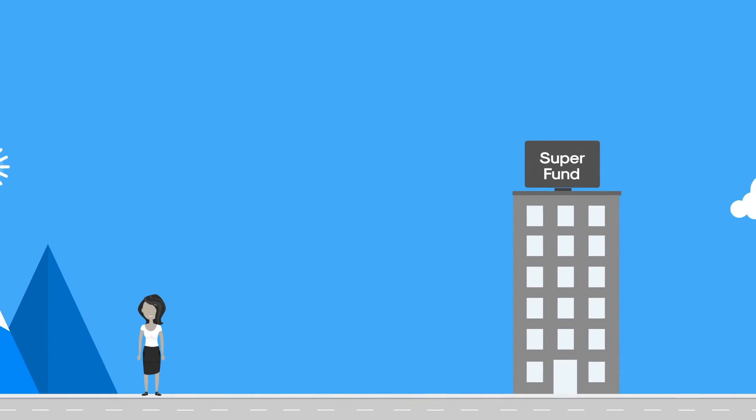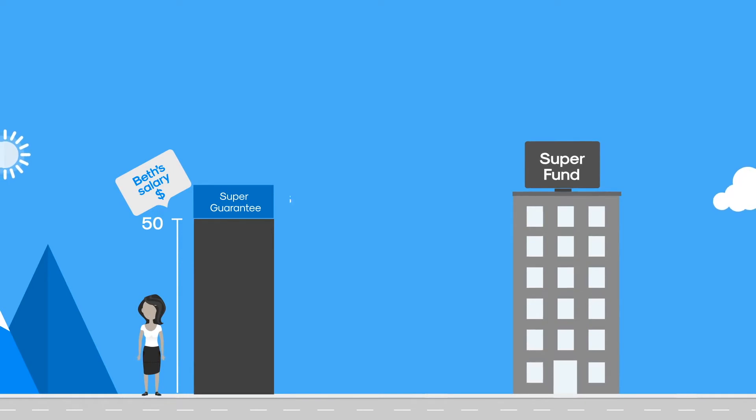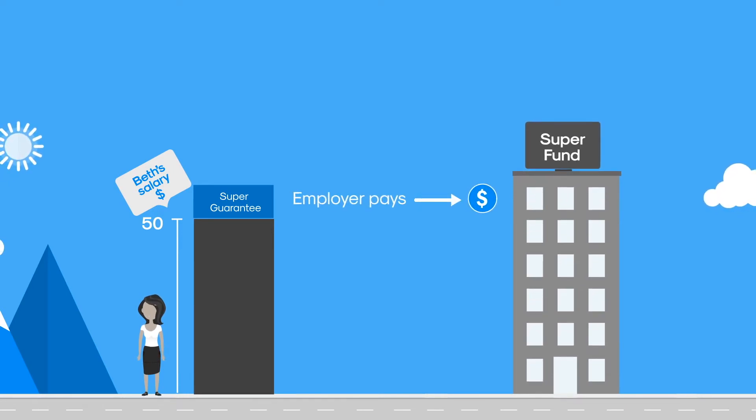For example, Beth works full-time earning $50,000 a year plus super. Because Beth is an employee, her employer pays the mandatory super guarantee into the super fund she chose when she began work with the employer. After speaking with her accountant, she realises she can contribute more money to super without going over the yearly contribution limits.